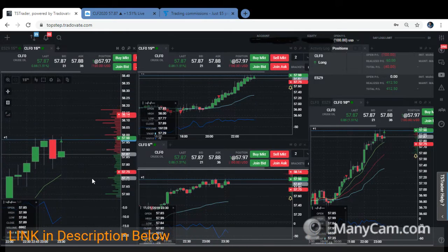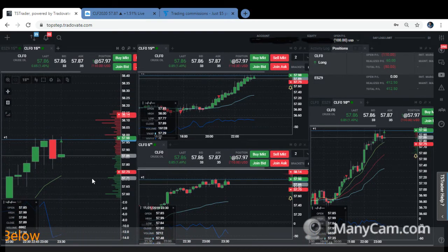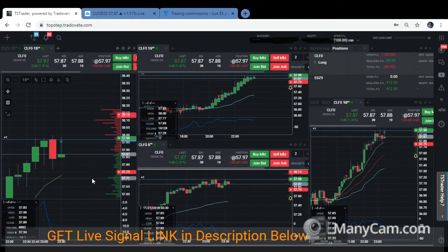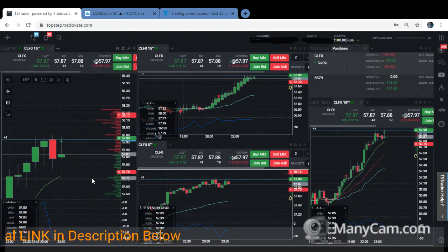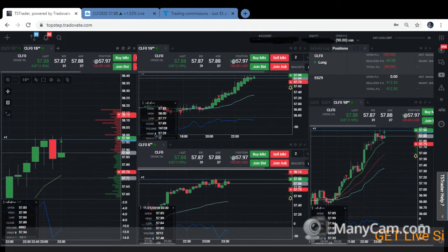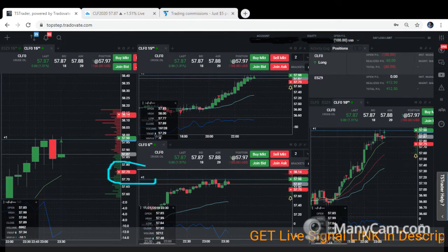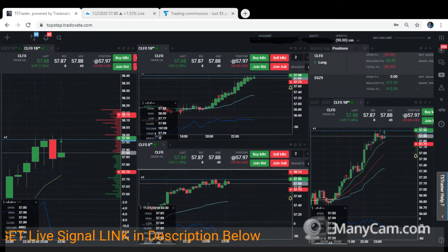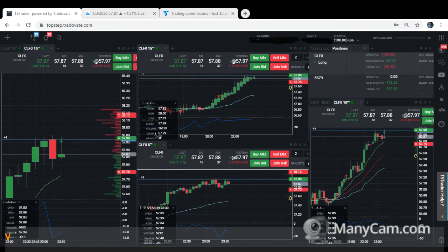So this is the trading scalping style. We have a tight stop loss here at 57.75. Hoping that the market will boost further up — that's what we're hoping for.